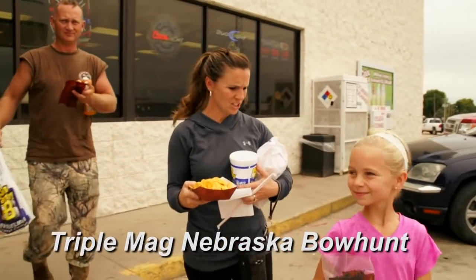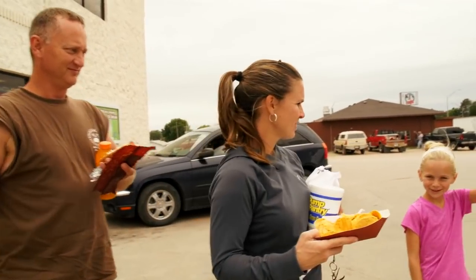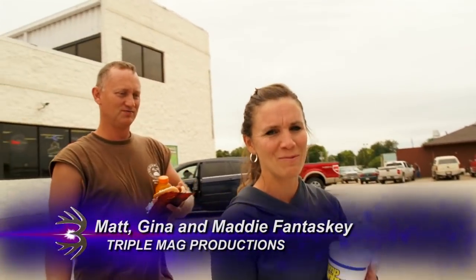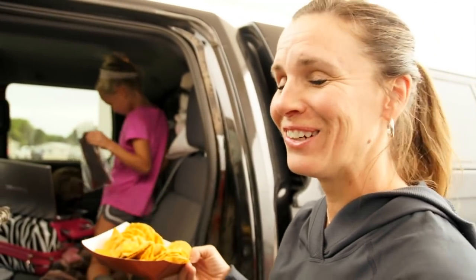Healthy nutritious lunch today — nachos with cheese, popcorn, jerky. But nothing sweet. Yeah, I didn't get anything sweet. She says but nothing sweet. I need a candy bar or something to go along with my nutritious lunch. That'll be the next stop.